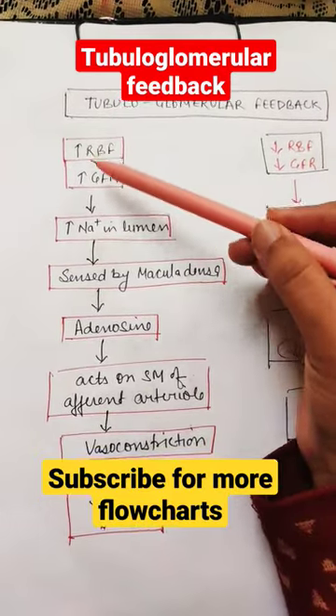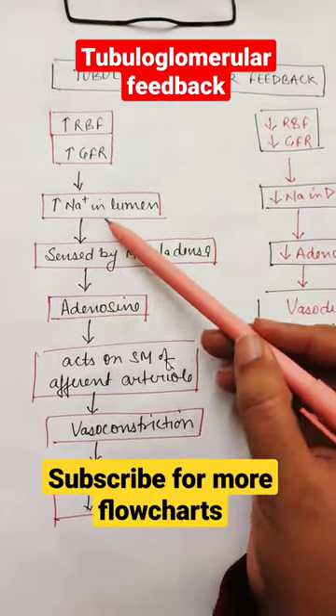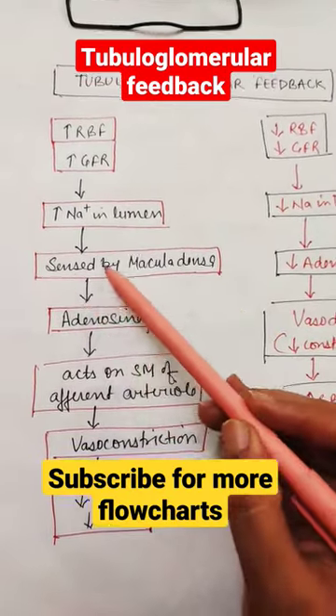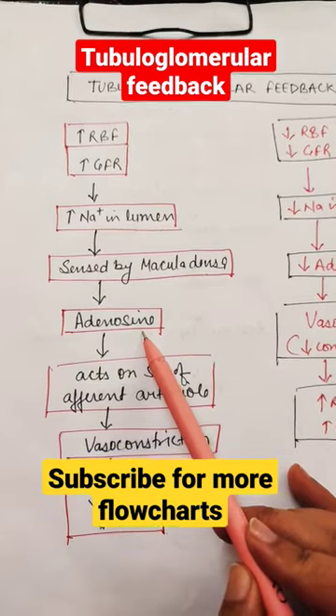Whenever there is increase in renal blood flow, there will be increase in GFR — glomerular filtration rate. There will be more sodium in the lumen. If there is increase in GFR, that will be sensed by the macula densa, where sodium sensors are present. In response to the increase in sodium, there occurs an increase in adenosine release.